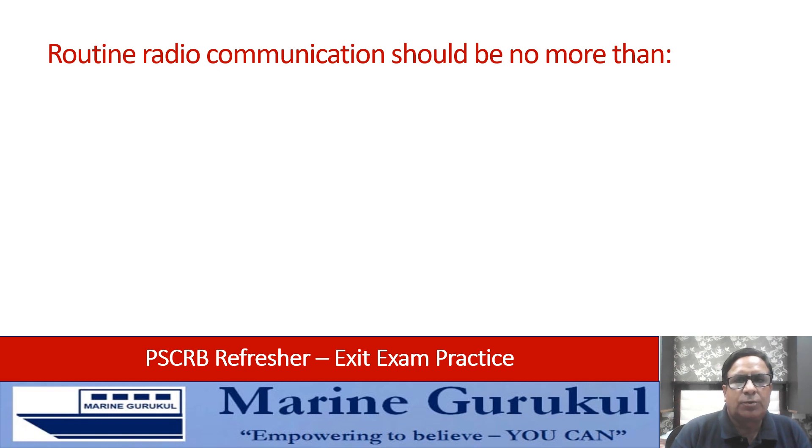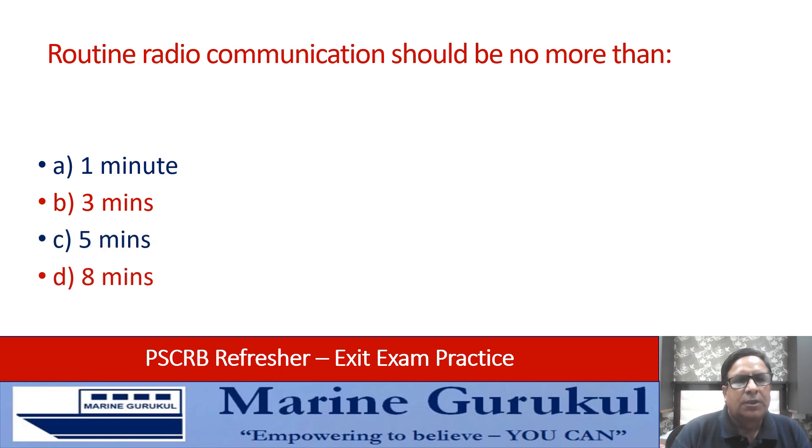Routine radio communication should be no more than one minute, three minutes, five minutes, or eight minutes? Answer is B — three minutes.